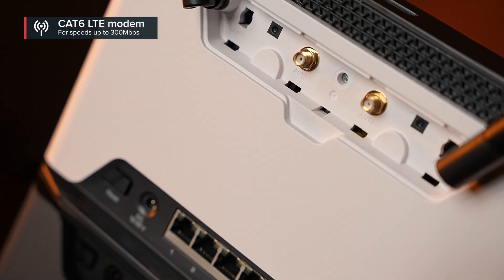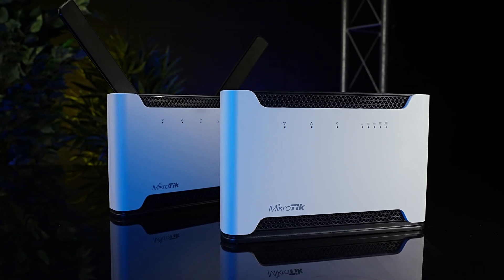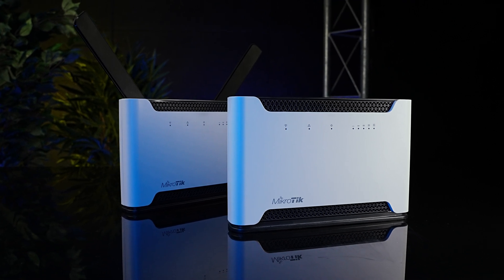The built-in Category 6 LTE modem should be enough for most tasks, as it supports speeds up to 300 megabits per second. During the week you could be working from home, enjoying all the comforts of city life and a wired ISP connection. Friday evening, grab the Chateau and drive to your favorite countryside cabin, throw a micro-SIM card inside, and you can keep watching all our YouTube videos in the highest resolution anywhere.